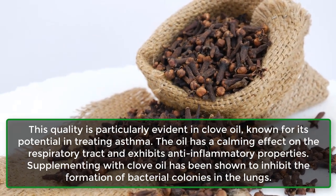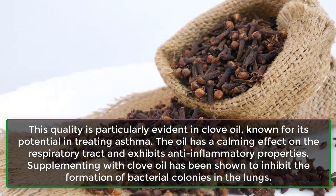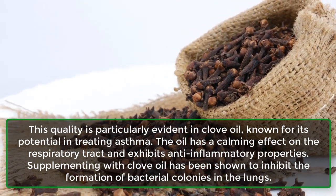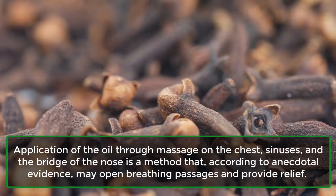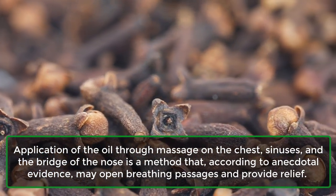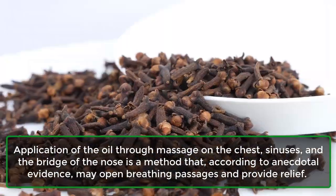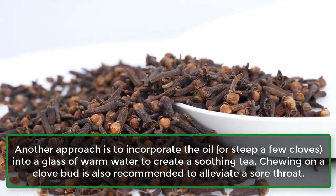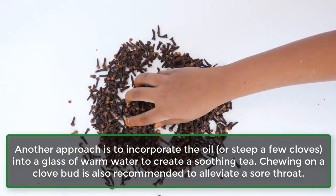9. May improve respiratory health. This quality is particularly evident in clove oil, known for its potential in treating asthma. The oil has a calming effect on the respiratory tract and exhibits anti-inflammatory properties. Supplementing with clove oil has been shown to inhibit the formation of bacterial colonies in the lungs. Application of the oil through massage on the chest, sinuses, and the bridge of the nose may open breathing passages and provide relief. Another approach is to incorporate the oil, or steep a few cloves, into a glass of warm water to create a soothing tea. Chewing on a clove bud is also recommended to alleviate a sore throat.